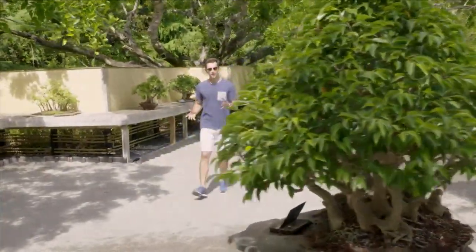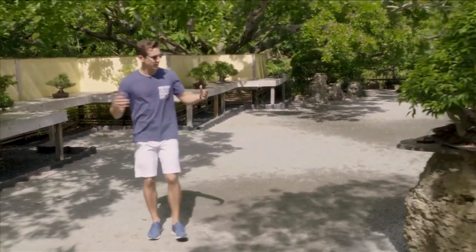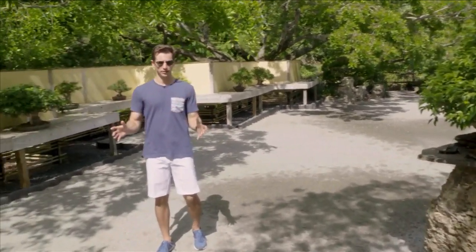Thanks, Tamara, for giving us an opening tour. There's still so much more to see here at Morikami Japanese Museum and Gardens, like these bonsai trees around me. This one's from 1985, and many of these are from the 1970s and even older. Stick around, but first watch this.